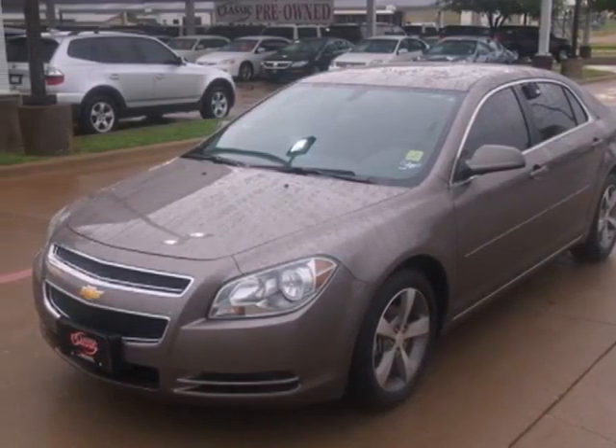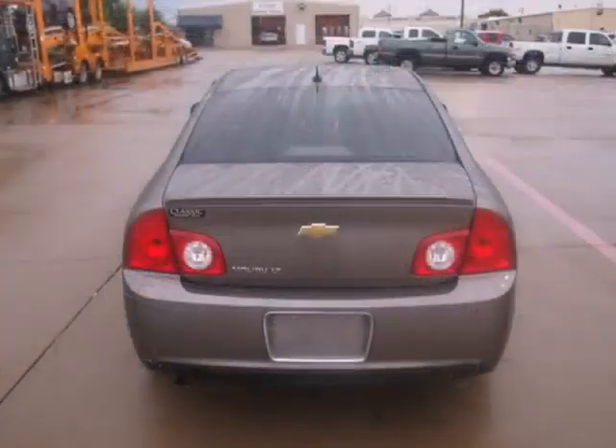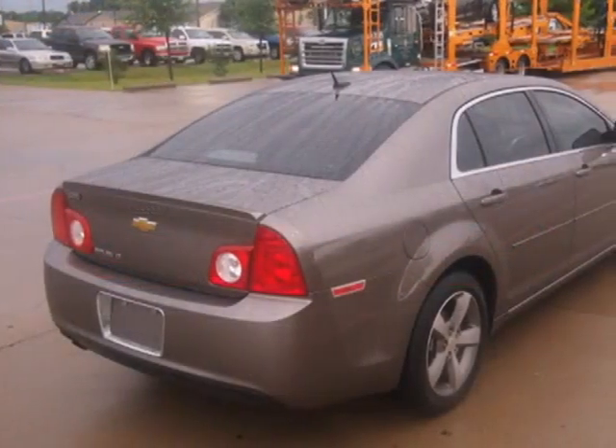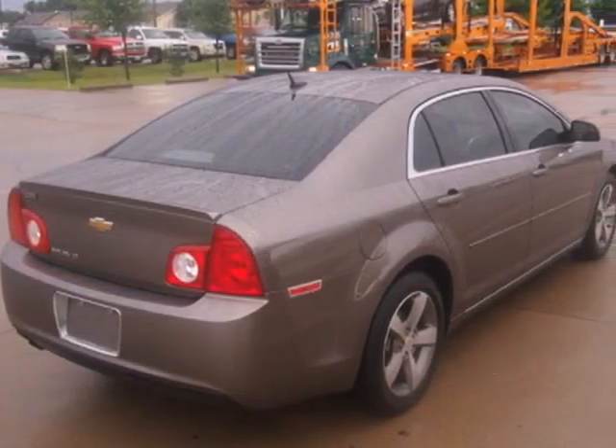Here's a 2011 Chevrolet Malibu. Remote power door locks, one-touch power windows, dusk-sensing headlamps, anti-lock brakes and 6-speed shiftable automatic transmission all come standard in this top-rated vehicle.